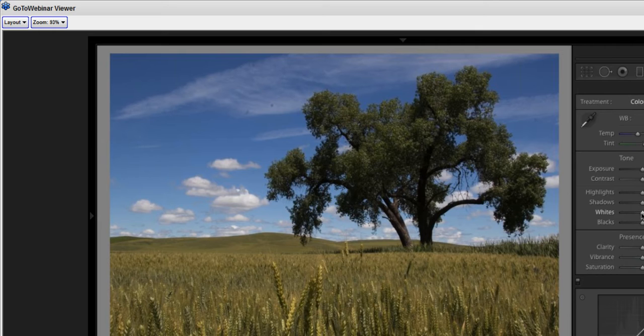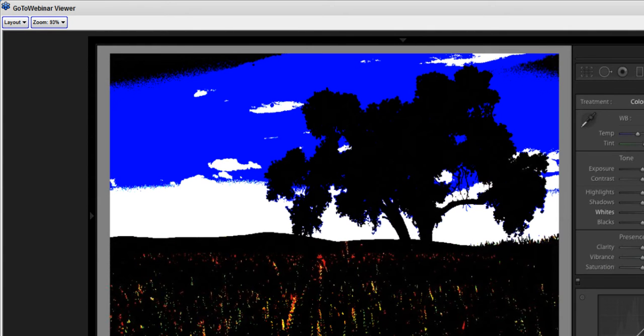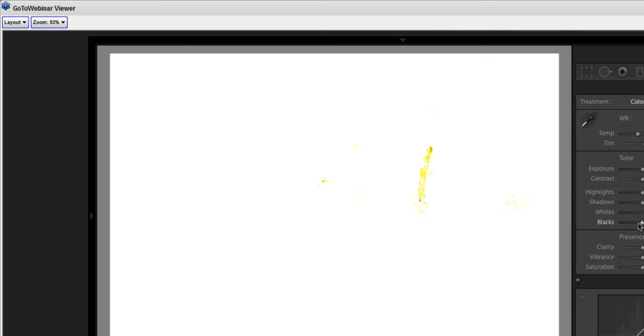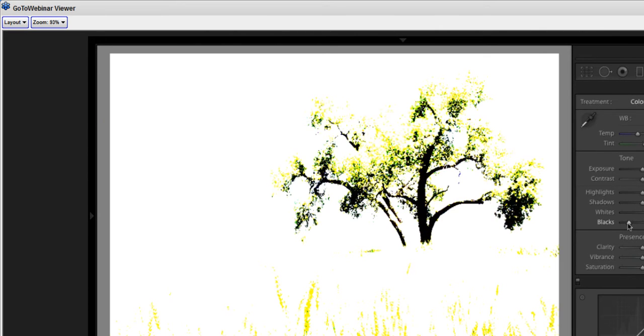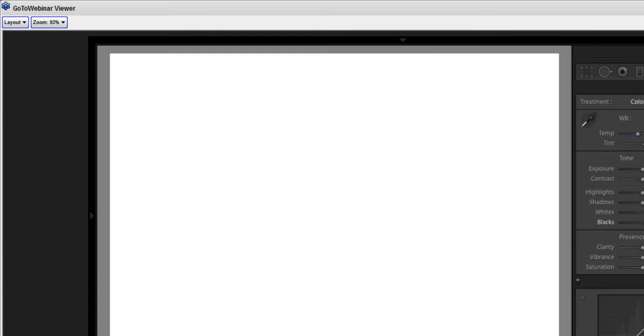I want to see where I'm losing detail when increasing the value for whites. I'll use the clipping preview — holding the Alt key on Windows or Option key on Macintosh — and increase the value for whites until I start to see pixels appearing. White indicates I'm losing detail on all channels, blowing out to pure white. The general idea is to increase until I see pixels, then back off until those pixels just about disappear. I've established the white point. Same basic process for the black point — reduce blacks until I see pixels, then bring it back right until those pixels disappear.